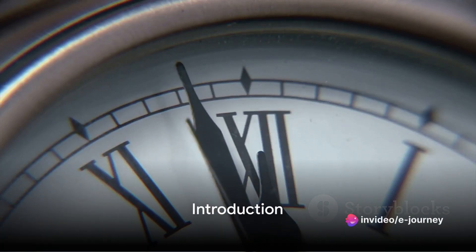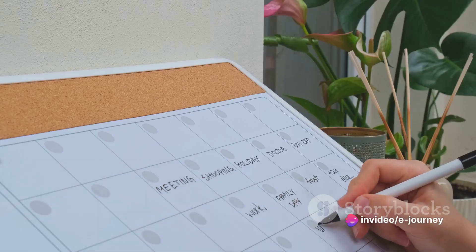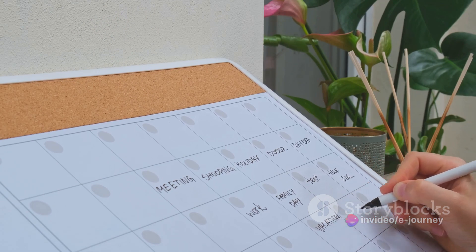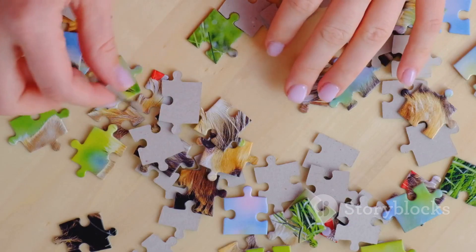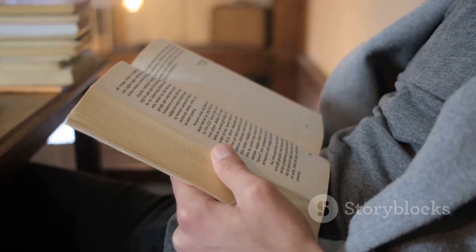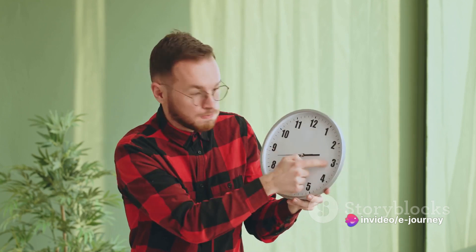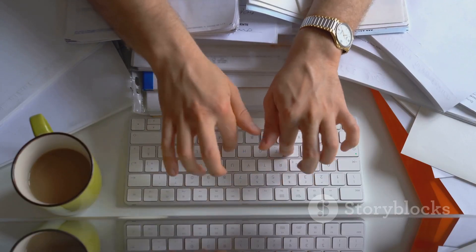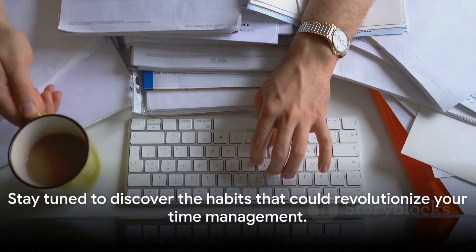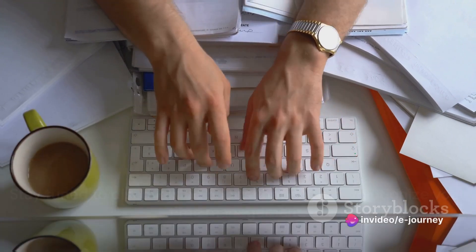Do you often feel like there aren't enough hours in the day? It's a common struggle trying to juggle work, personal life, and everything in between. Effective time management can seem elusive, like a puzzle always missing one piece. That's where we come in. This video is your guide to solving that puzzle, as we delve into 10 habits that can transform the way you manage your time — habits that can lead you to a more productive, less stressful life.